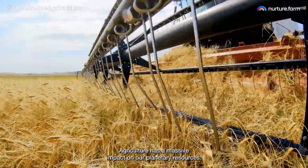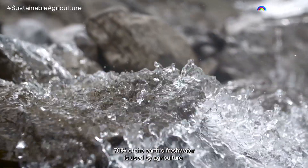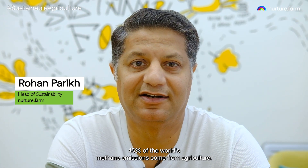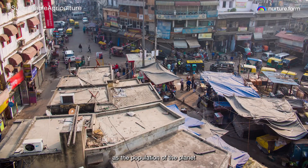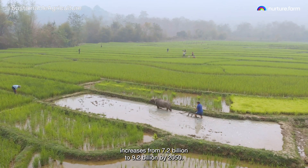Agriculture has a massive impact on our planetary resources. 70% of the Earth's fresh water is consumed by agriculture. 45% of the world's methane emissions come from agriculture. All these impacts will only increase as the population of the planet grows from 7.2 billion to 9.2 billion by 2050.